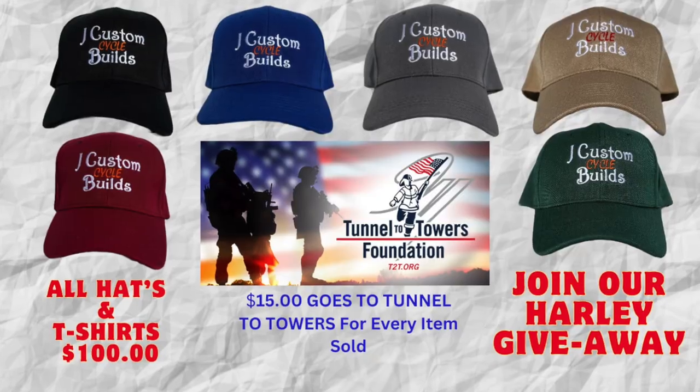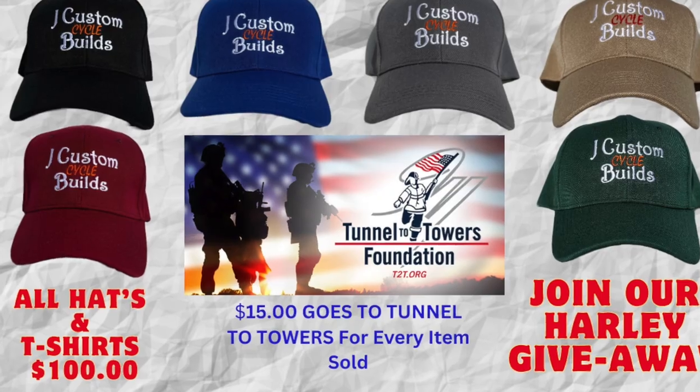Anybody that's interested in winning a beautiful 2010 Street Glide and a 2009 Ultra Classic, you can head over to my website. All you have to do is purchase a hat or a t-shirt. They all come with a company logo. I have six different color hats, two different color men's t-shirts, and six different color women's t-shirts. So you can check all those out at the website.